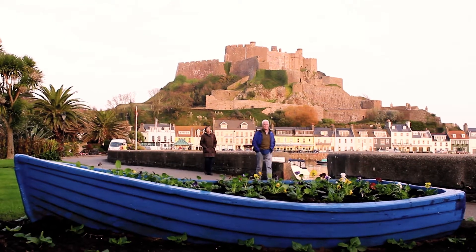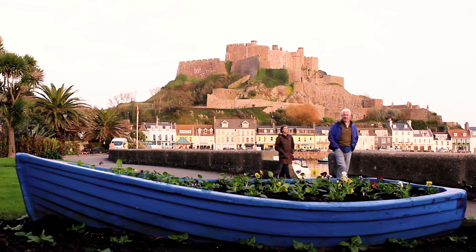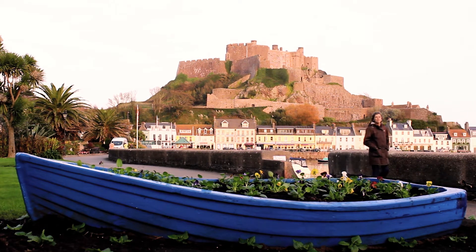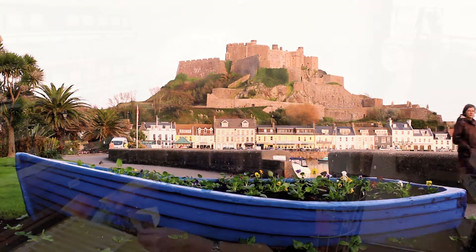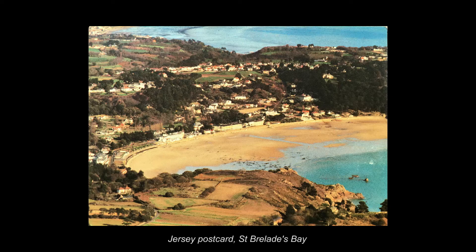I tried to replicate this image and actually found it extremely easy because there's no sense of thoughtfulness or care that's gone into the image. I would say it's a record of what the place looked like at the time. I wouldn't say that any of them are particularly artistic.